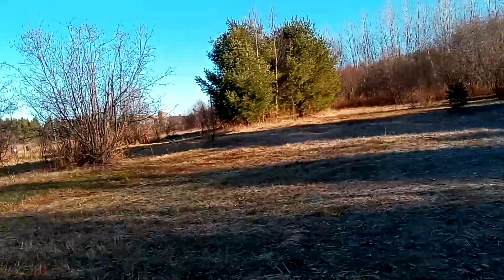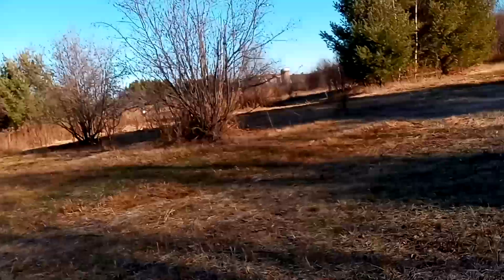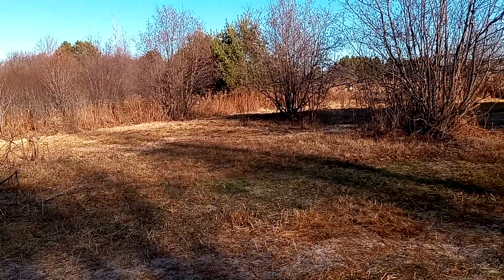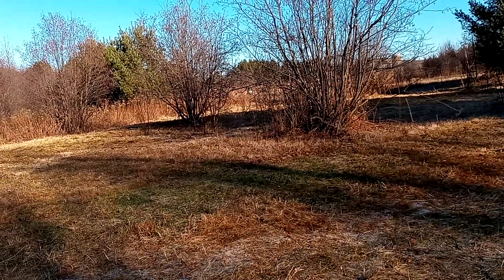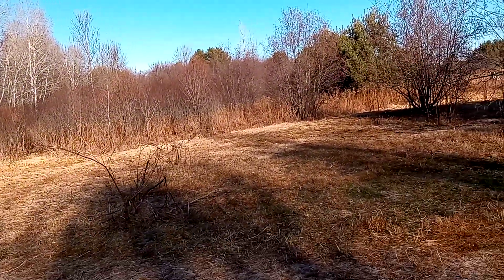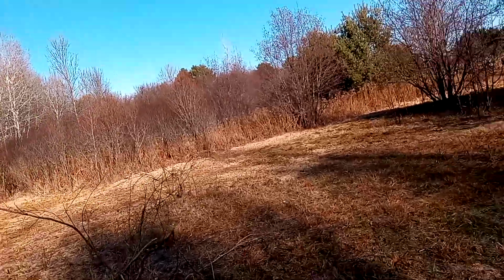I'm going to buy some sort of mini tractor farm thing, plow this all up, and make a huge food plot to attract deer over here. Over there in that thick spot, it's a good place for deer to bed — that's where I'm going to do that on our mini farm, I guess you could say.